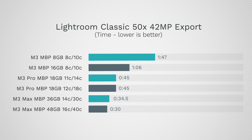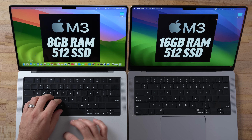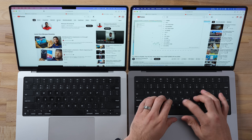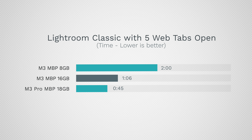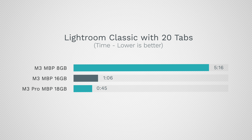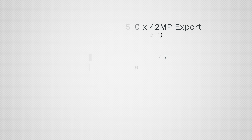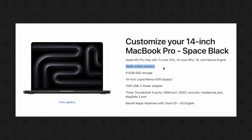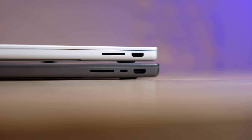In Lightroom Classic photo editing, there were some big discoveries. The base M3 took forever to export due to not having enough RAM, and a simple upgrade to 16 gigs got us down to one minute six seconds. Multitasking with five web tabs open slowed the 8-gig M3 down even more, and with 20 tabs open it took over five minutes. I'm pretty much going to recommend everyone get 16 gigabytes of RAM — or better yet, just buy the M3 Pro for $1,800 on Amazon.